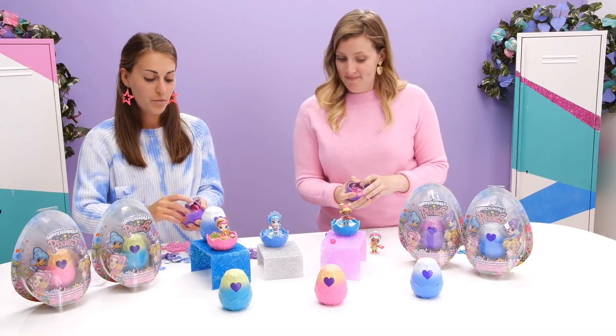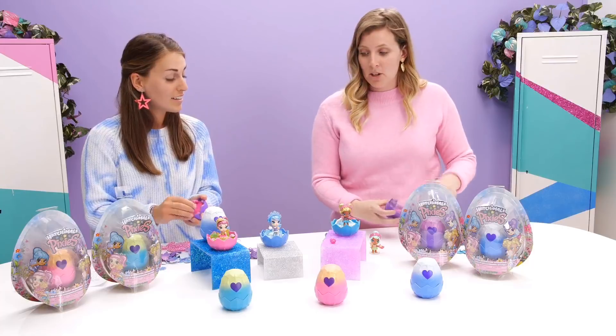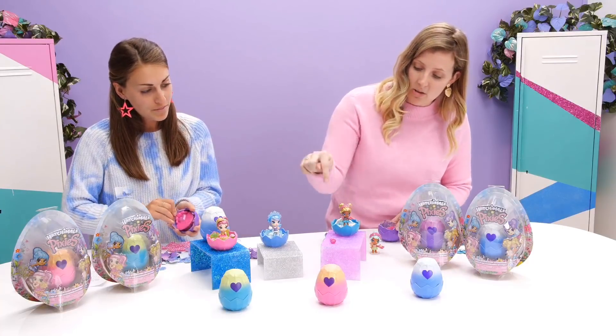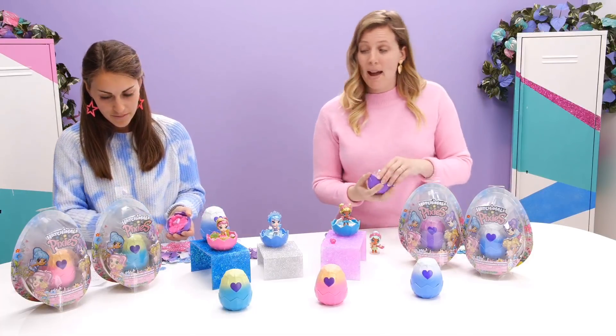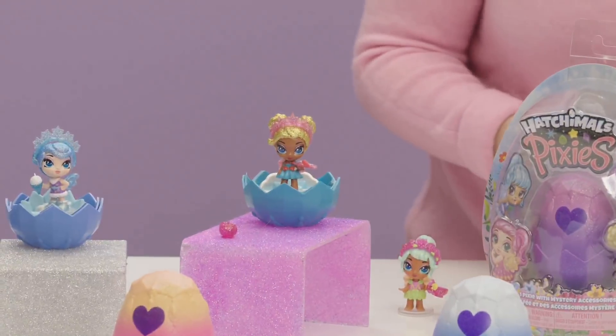So Jess, here's the question — which pixie are you most like? I think I'm definitely the most like Wishing Star Willow, the first one I hatched. She has her little paint palette because she loves to paint — she's an artist, and I'm a designer, so I think we have a lot in common.